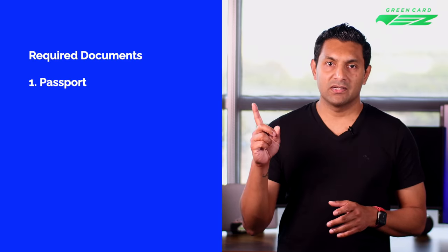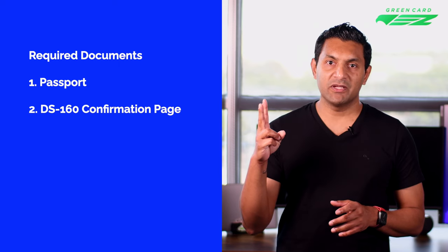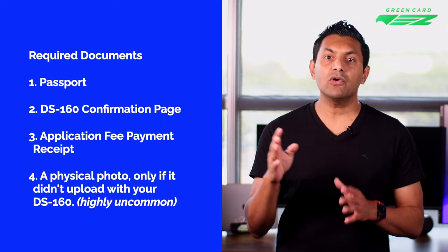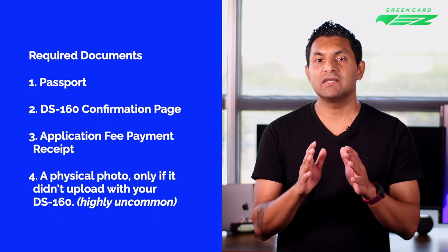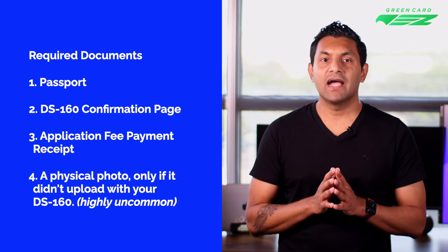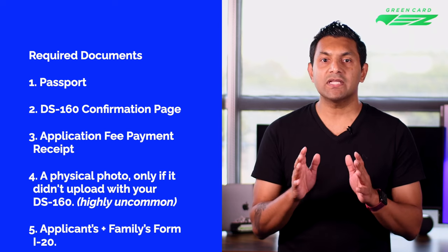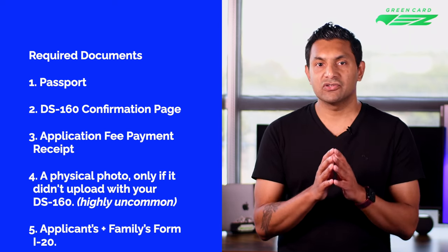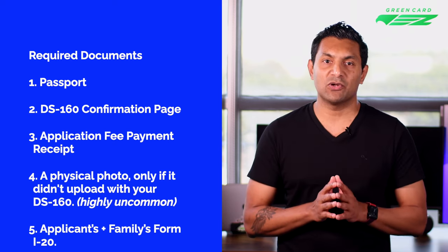Now let's review the documents you need to bring with you. According to the US Department of State, the required documents are: your passport, DS-160 confirmation page, application fee payment receipt, and a physical photo — but only if the photo didn't upload with your DS-160, which is highly uncommon. And lastly, Form I-20. Most applicants will be single, but if your spouse and/or children intend to live with you, bring their I-20s as well.